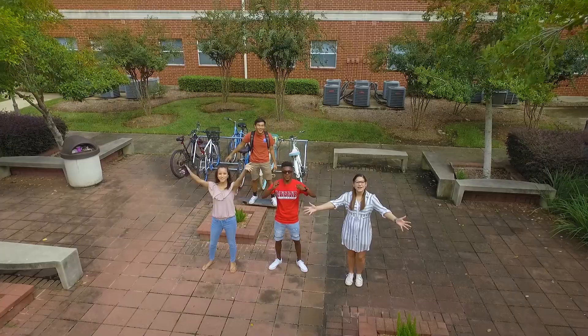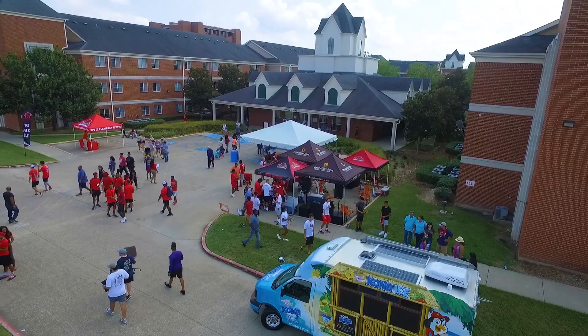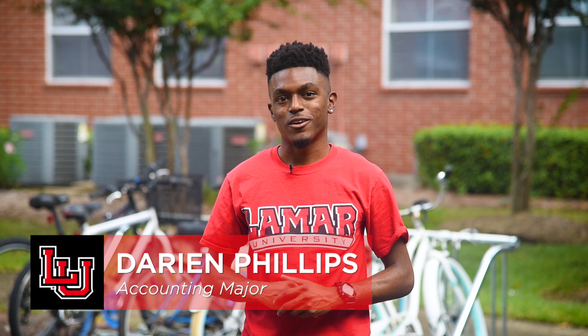Welcome to Cardinal Village! Hi, I'm Darian Phillips, an accounting major, and let's take a look at on-campus living.